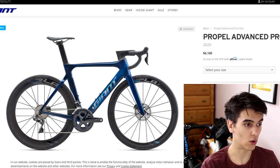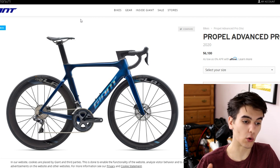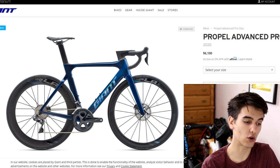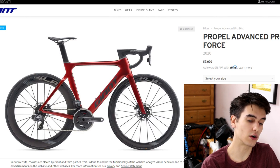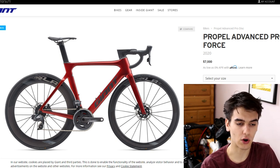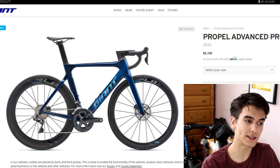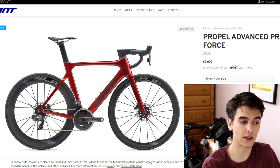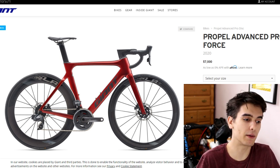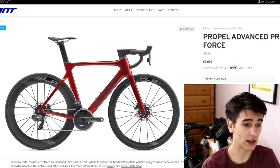One thing to note: as you go up in the Propel lineup, the SLR wheel numbering works such that the lower the number, the lighter the wheels. So the wheels on the Pro Zero are lighter than those on the Pro One and Advanced One, and likely have better hubs — I believe DT Swiss hubs on the Pro Zeros, though correct me if I'm wrong. Between the Pro Zero and Pro One, the wheel difference isn't hugely significant in terms of ride feel. The Propel Advanced Pro 1 Disc at $6,100 is still a really good bike.